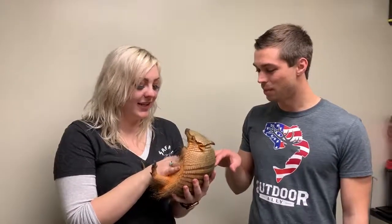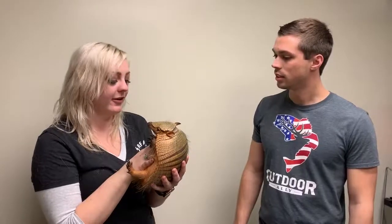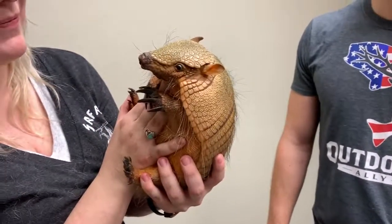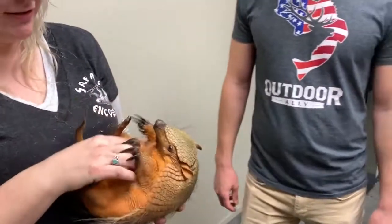These guys are from Central and South America — you find them in the same places you'd find sloths. They like high heat and humidity, but they live on the ground. They have a really cool nose: it can actually smell bugs underground, and they will dig those bugs out and eat them.